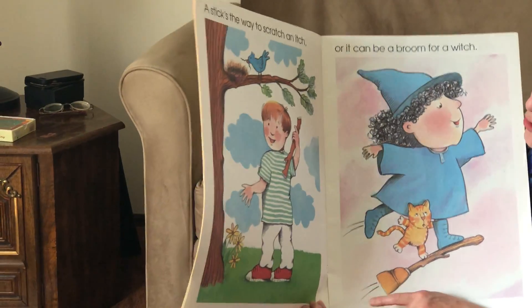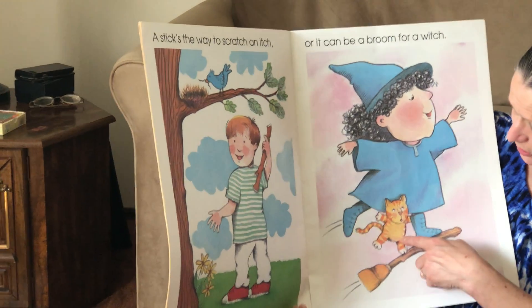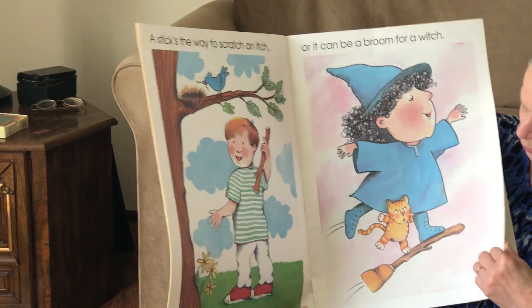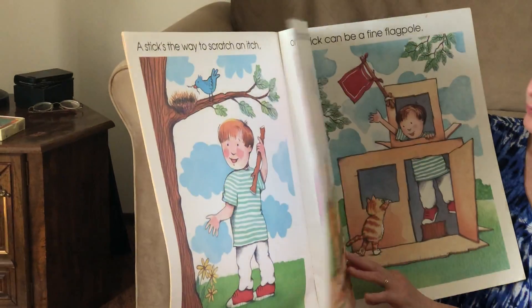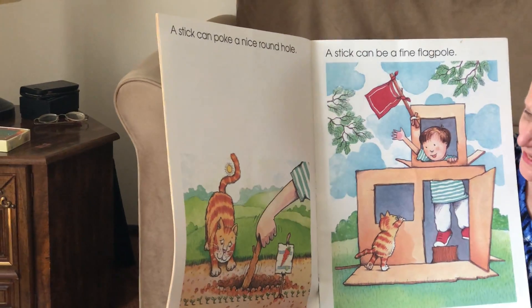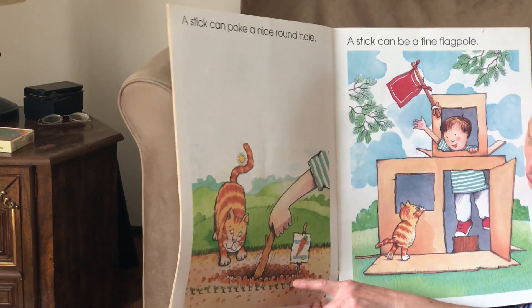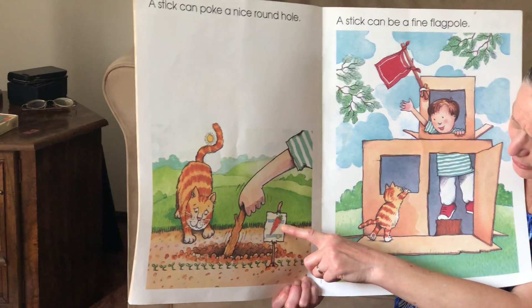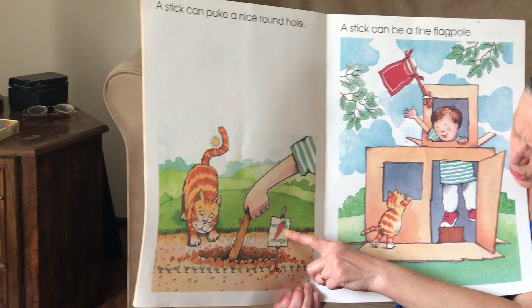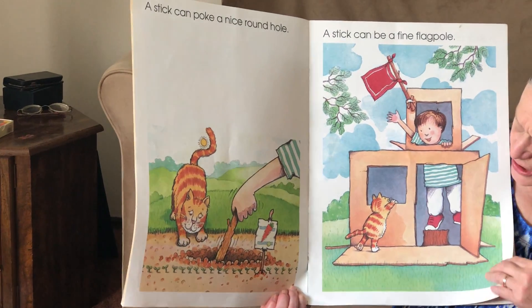A stick's the way to scratch an itch, or it can be a broom for a witch. A stick can poke a nice round hole. Looks like he's digging up some dirt and I see a carrot over here — a picture of a carrot. He must be planting some carrot seeds maybe.